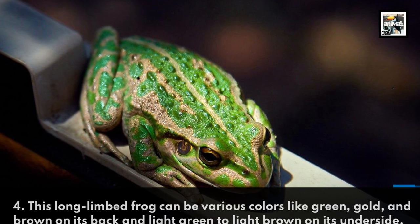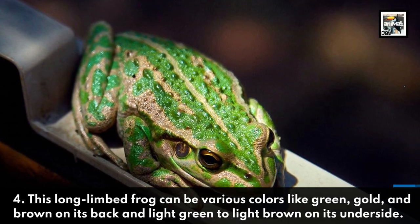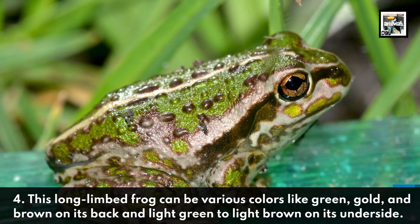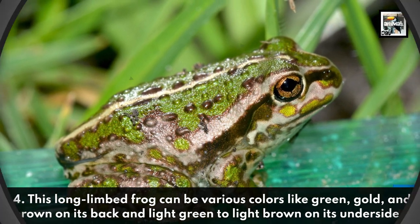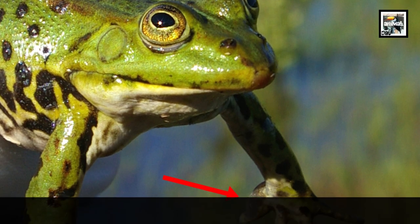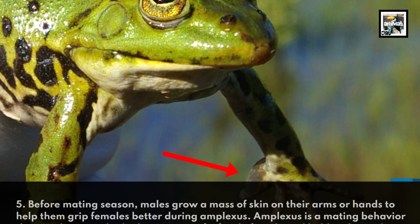Fact four: this long-limbed frog can be various colors, like green, gold, and brown on its back, and light green to light brown on its underside. Fact five: before mating season, males grow a mass of skin on their arms or hands to help them grip females better during amplexus.